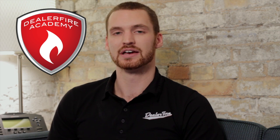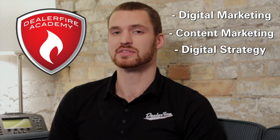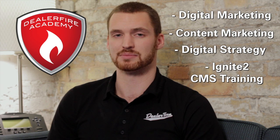We just wanted to talk to you about DealerFire Academy, which is a brand new monthly webinar series we put together to talk to our current clients about things like digital marketing, content marketing, digital strategy, and even things like Ignite CMS training.